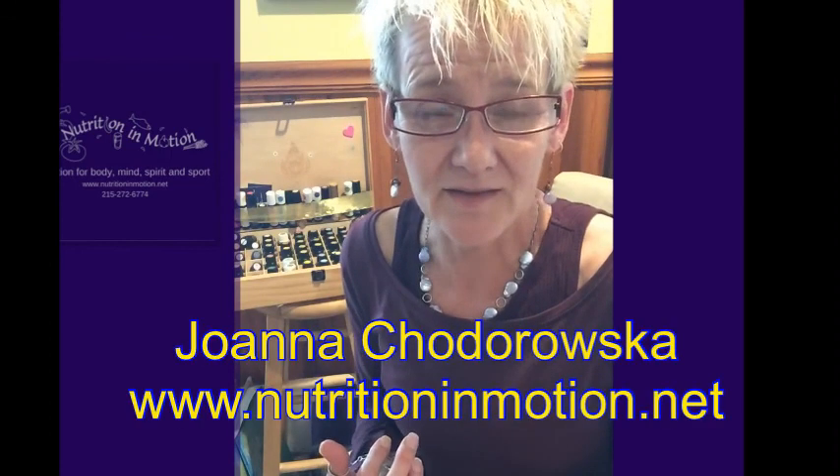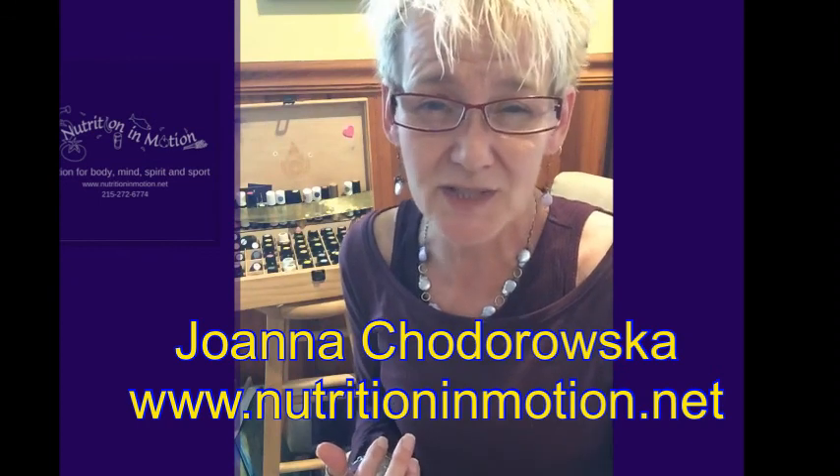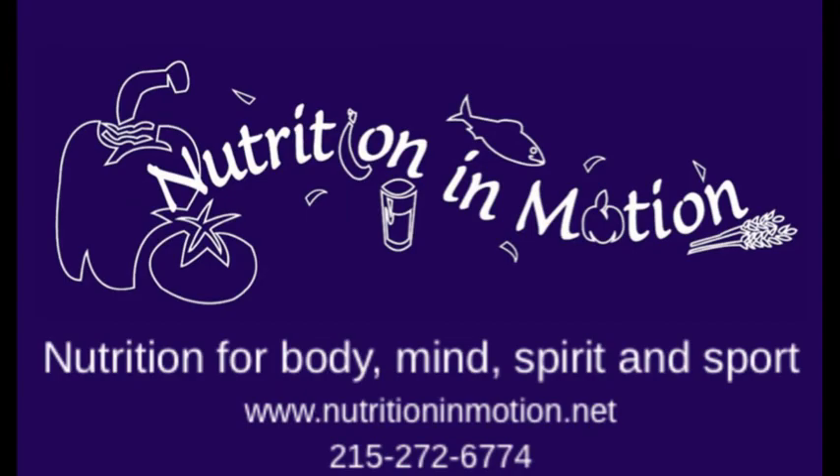So if you have any questions about how to use essential oils or how to implement an anti-inflammatory diet — even if it's just for a short period of time from an injury, a fall, or something of that nature — just reach out to me: Joanna Hodorowska, www.nutritioninmotion.net.